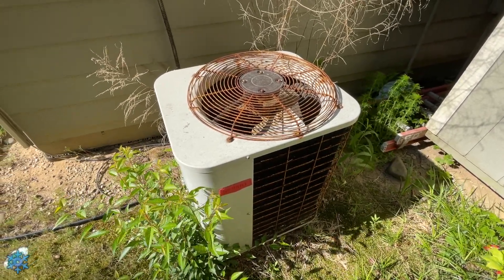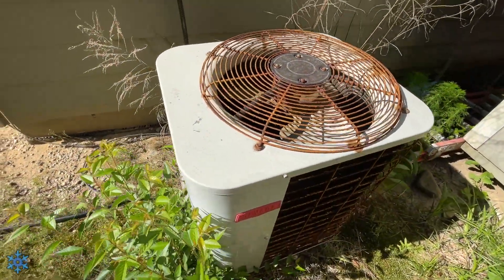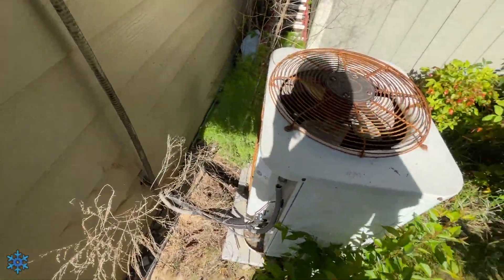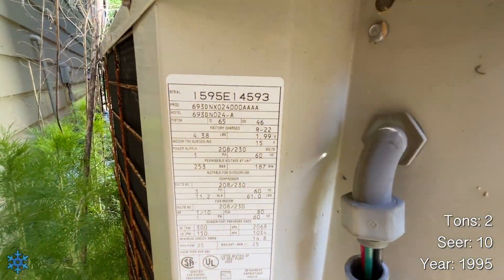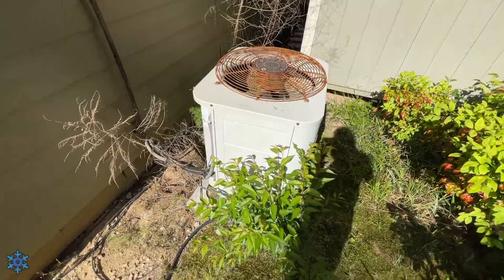Here is a 1995 Bryant heat pump with the reversing valve and a compressor from 2001. This is installed at a shed — it heats and cools the shed. However, currently it is out of service because it is broken down. Fortunately it's a shed, so it's not used every day.